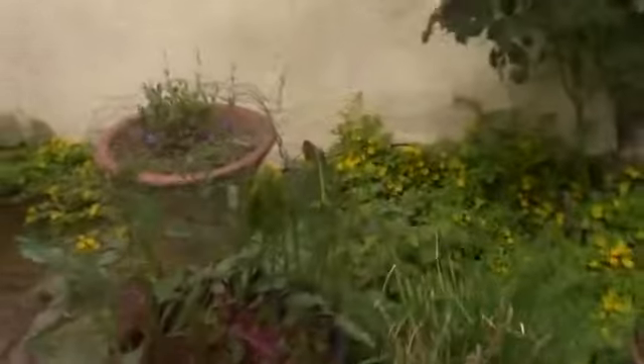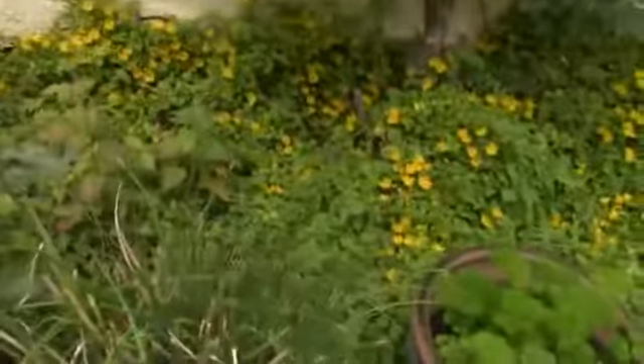That sorrel is sort of over-sprouted. This is chives, the same with them. Parsley.